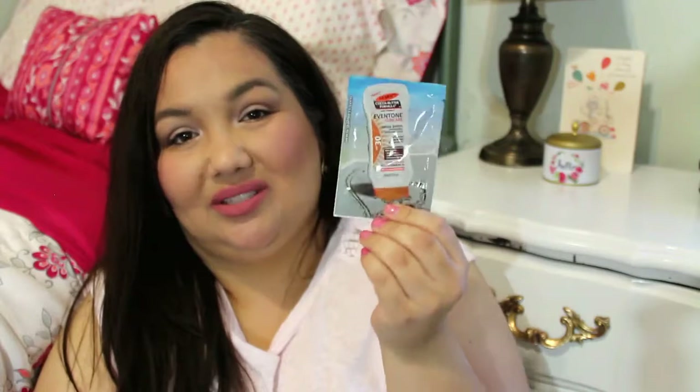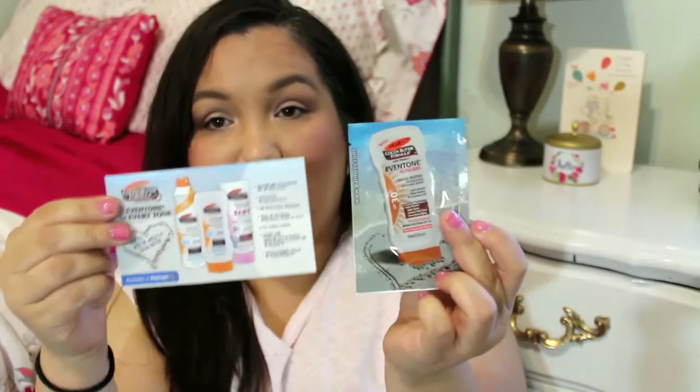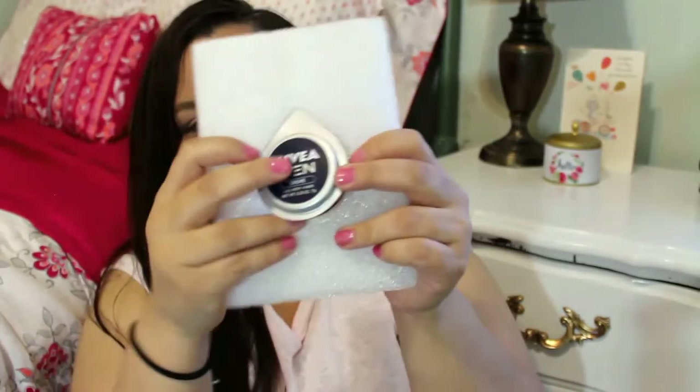The next thing is from Palmer's — it's an Even Tone Sun Care Cocoa Butter SPF 30 sunscreen. I love my sunscreen, who doesn't? There's a dollar off coupon in there. And then the next thing is from Nivea Men — there's a dollar off coupon on it as well.